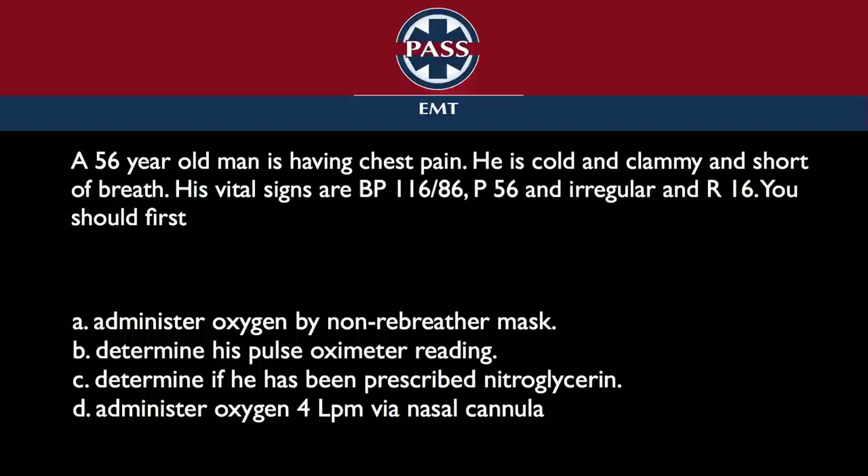Determining if he has been prescribed nitroglycerin is another very good choice because he's 56, having chest pain. We don't know if this is his first episode or he's had atherosclerotic disease for a while — stents in place, all different kinds of things. He probably has nitro, but we don't know that. But it says first — 'you should first.' If it says 'you should next,' that would mean some things were already done in the stem. We're looking for an algorithmic approach. The question is: which one of these should you do first? Getting the pulse oximeter and finding out if he has nitro are right — they're just not ahead of giving this guy oxygen.